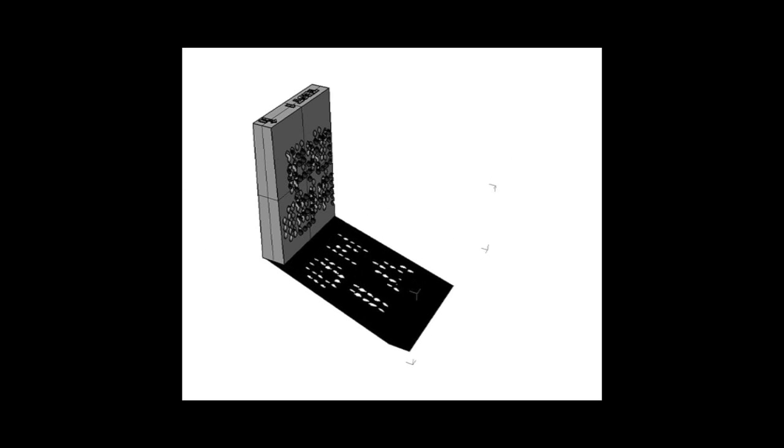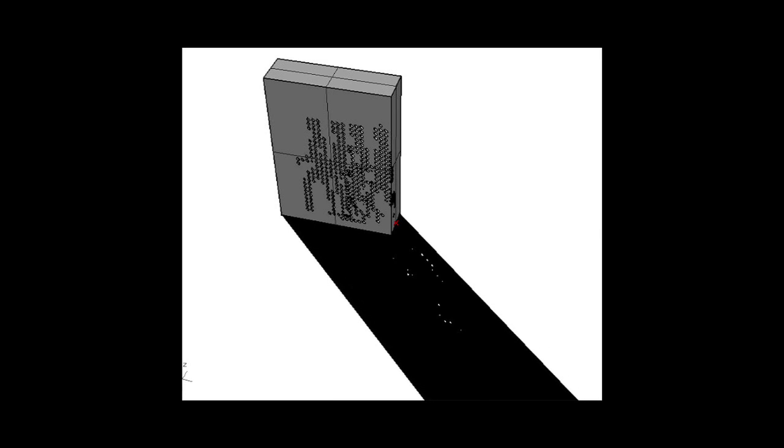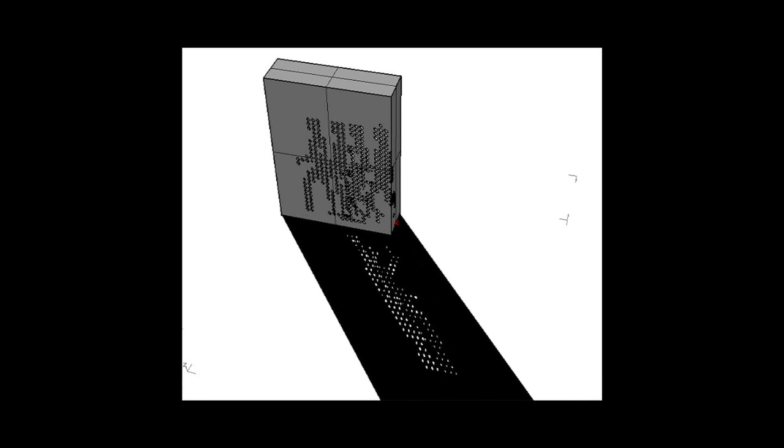One of the great things about my project is that I can include any kind of information desired into the panel. So it can either be data related to a building, information messages, or we can also create animations. So over the course of a day, something would change.